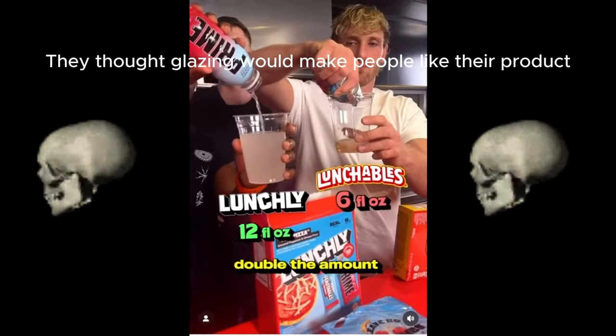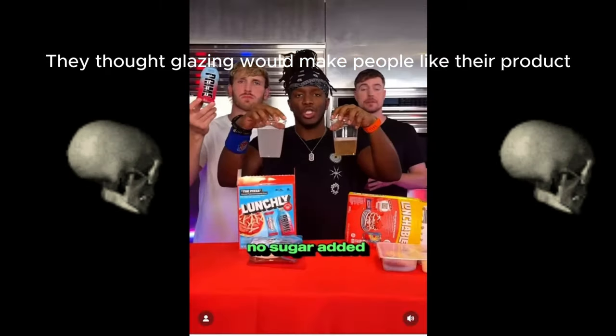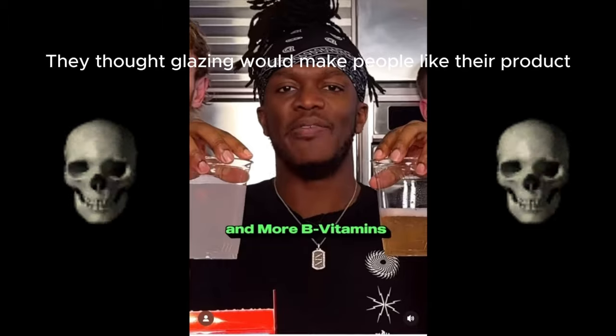Versus Lunchables. With Lunchables, you get double the amount of liquid. Prime has no sugar added, more electrolytes, and more B vitamins.